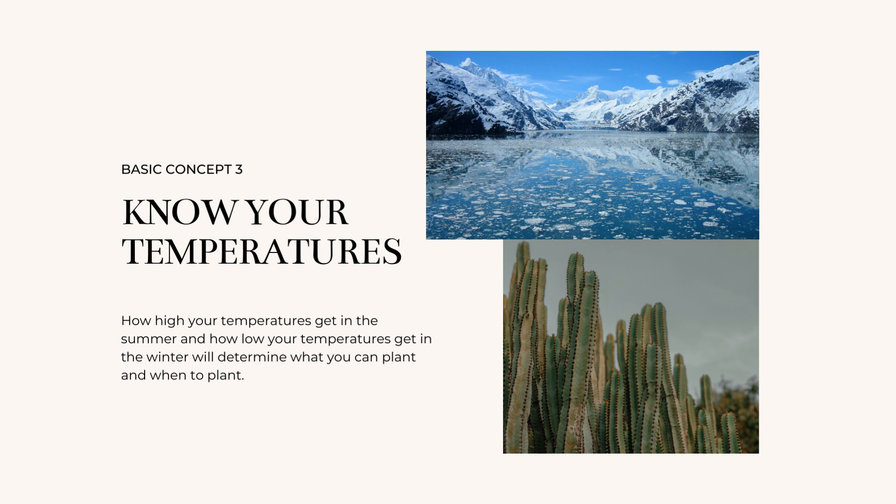For example, if you have really high temperatures in the summer, you will use that to know that you need to plant earlier during your mild winters.